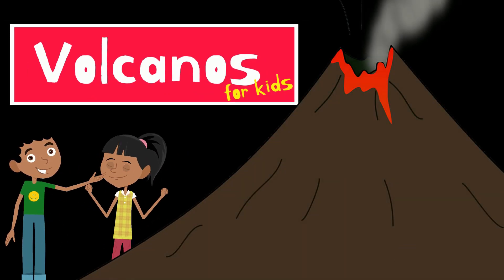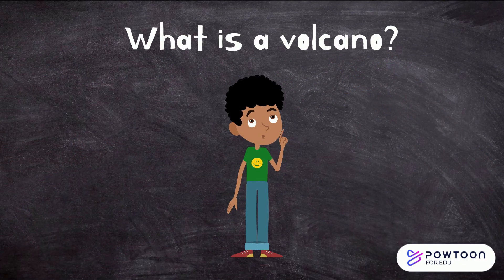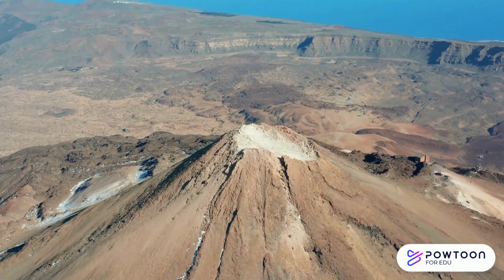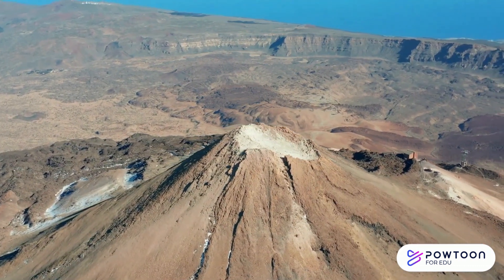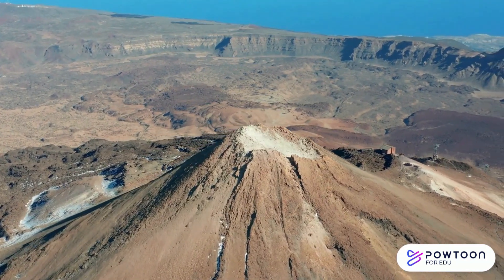Volcanoes. So, what is a volcano? A volcano is a mountain with a hole in the top, called a crater, through which lava, ash and gases can escape.